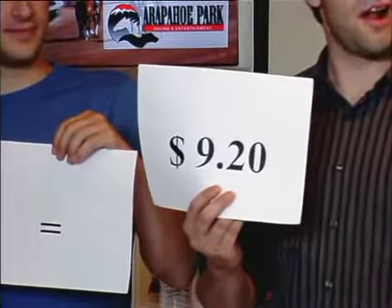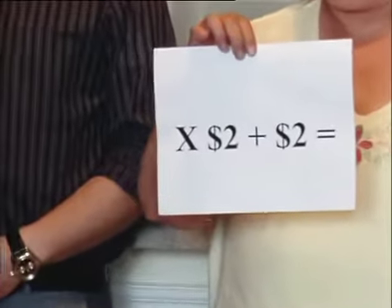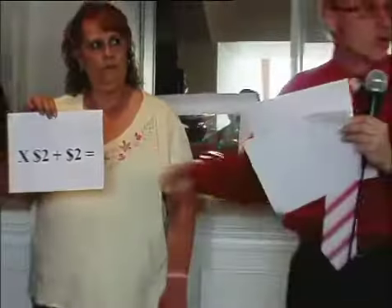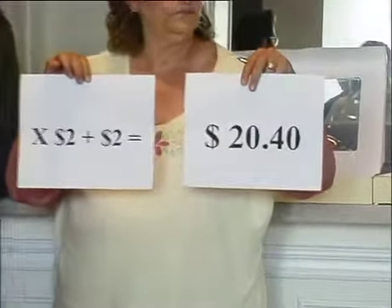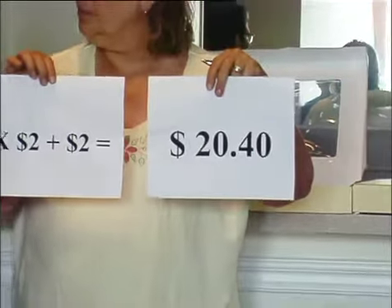We have $9.20 for every dollar that was bet. On a $2 ticket, you multiply $9.20 by $2, which gives you $18.40. Then you get your original $2 back. So the $2 winning ticket is now worth $20.40 — and that's what happens when you go to the window.